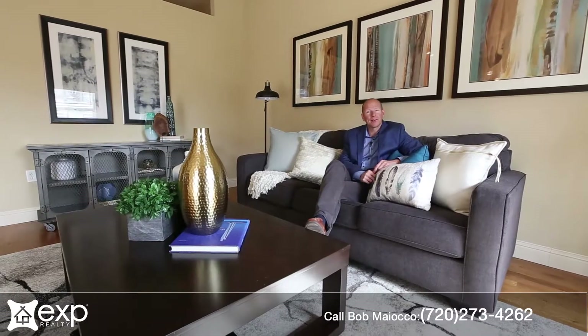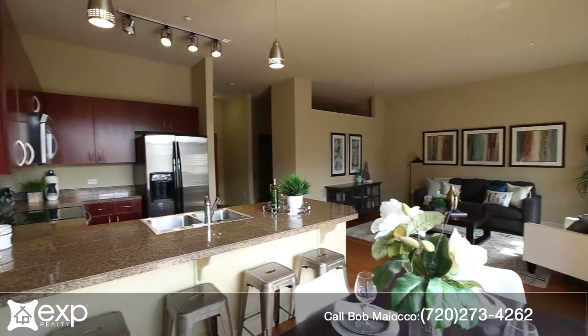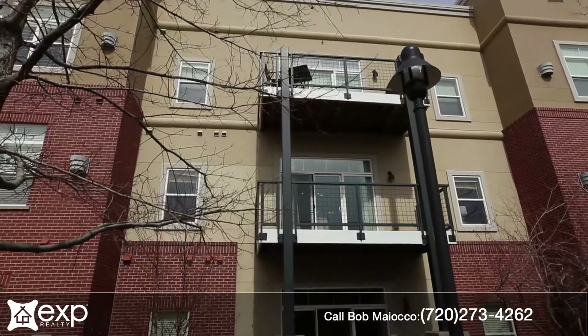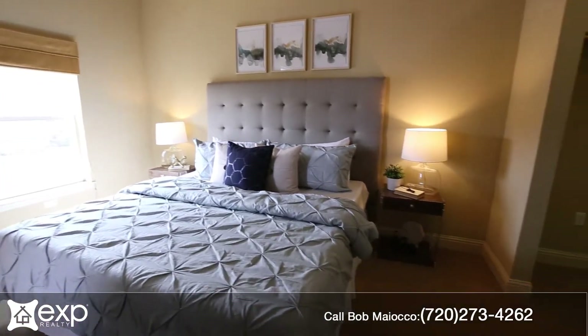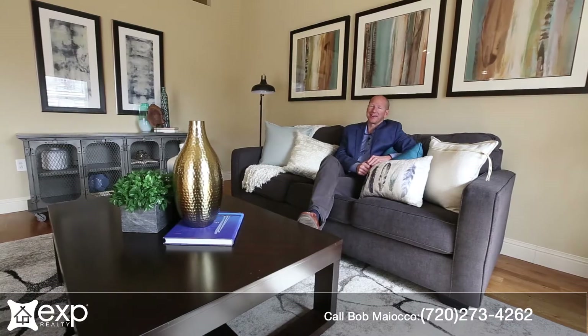Overall, what you find here at 5401 Park Terrace Unit 203C is a well-designed, stylish loft in the heart of the DTC. If you're looking for a chic hub for fun, entertainment, and accessibility, this is a great place to call home. To set up your private showing, give me a call or text me at 720-273-4262. Thanks a lot.